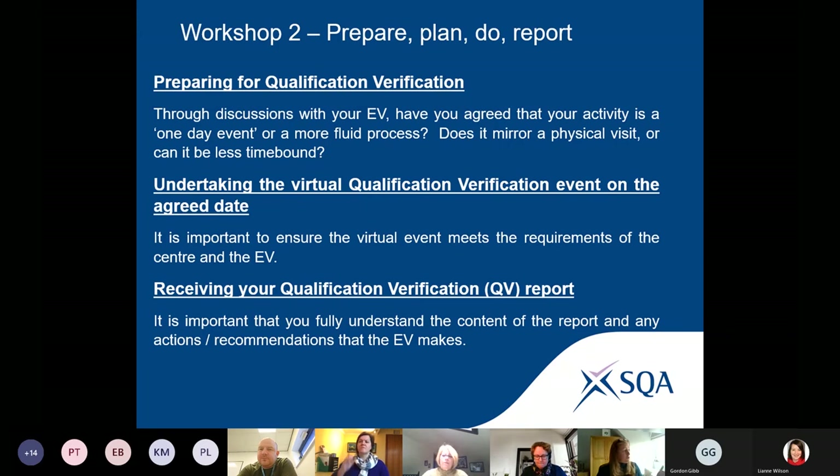The three main topics for the breakout rooms are: preparing for qualification verification, undertaking the virtual event, and receiving your QV report. When you get into your breakout room there's a document that will be shared on screen with a few prompts, but I'm hoping you will all participate as the main speakers. I'm going to sit back, and Debbie will do the same.